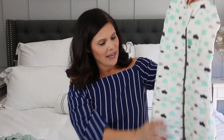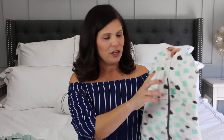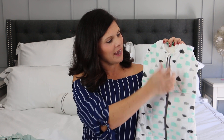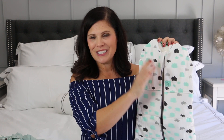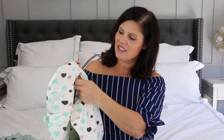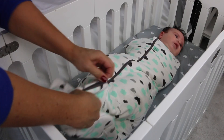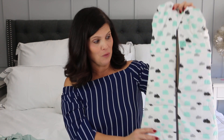This is a swaddle. It has a bell-shaped bottom so that they have movement with their legs, which makes it hip friendly. The best thing about it is there's no wrapping involved — you don't have to learn how to wrap them like a burrito because you're just zipping them right in. They have this little piece here that keeps the zipper off of their face. It's a two-way zipper, so you can unzip it from the bottom for easy diaper changes in the middle of the night or basically whenever. I love the two-way zipper.